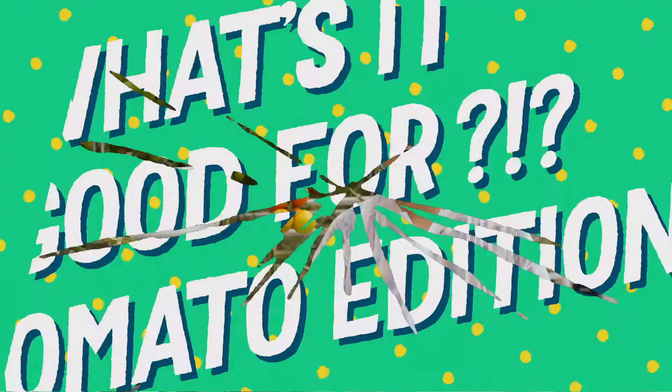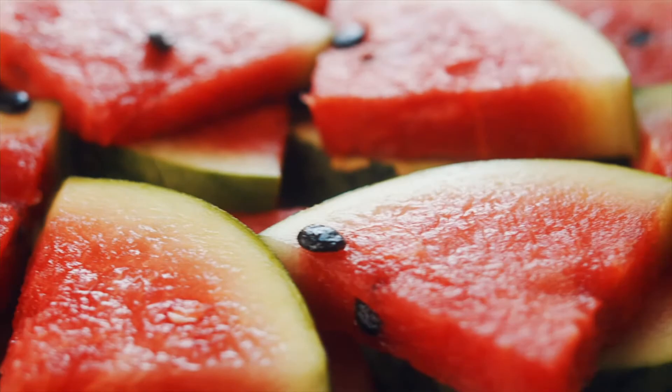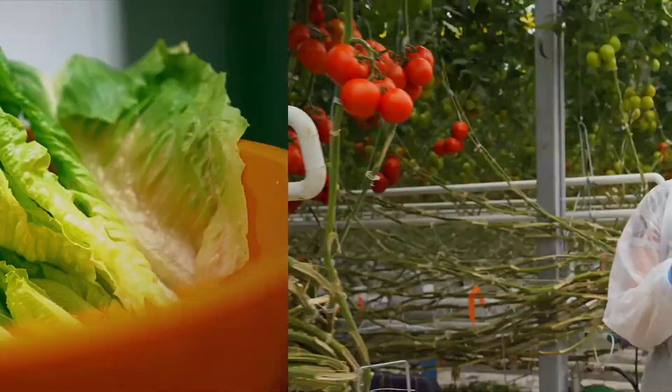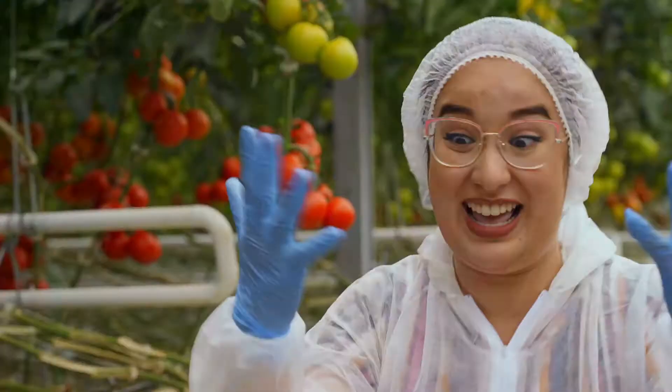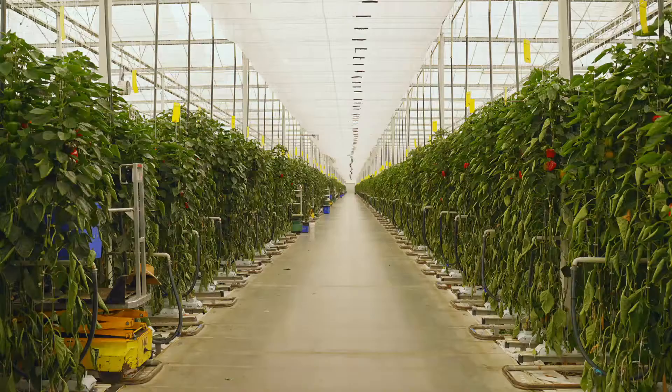Welcome to What's It Good For? Tomato Edition. Yes, it is true — the tomato is a fruit. A fruit is defined as the edible part of a plant that contains seeds, while a vegetable is the edible roots, stems, and leaves of the plant. Fun fact: there are over 10,000 varieties of tomatoes — the beefsteak, the tomberry, the Roma, the heirloom, the grape, the cherry. You would be excited about tomatoes if you knew they are rich in vitamin C, which is an essential nutrient and antioxidant. Did you know that over 250,000 tons of tomatoes are produced in Canadian greenhouses every year? That's a value of over 500 million dollars.